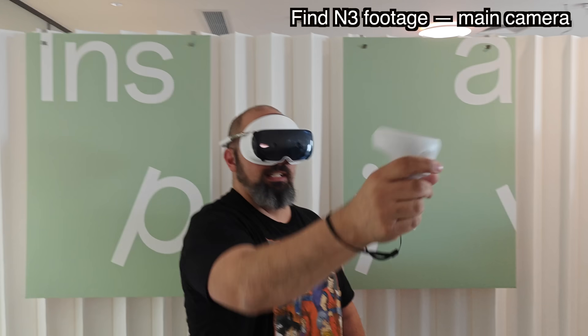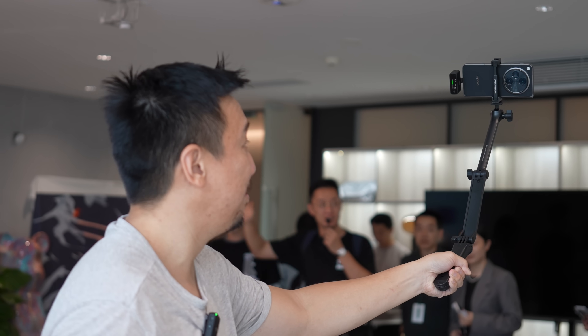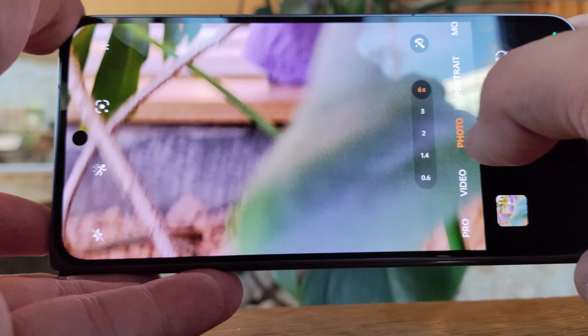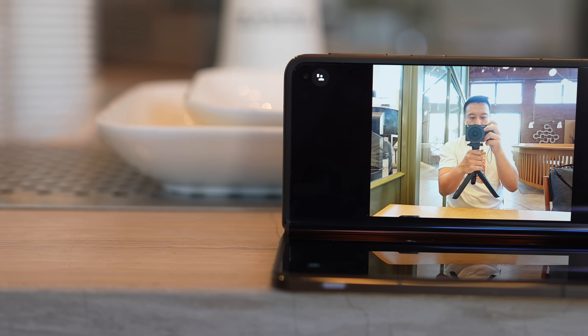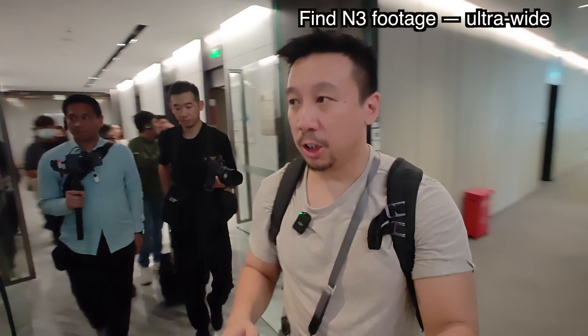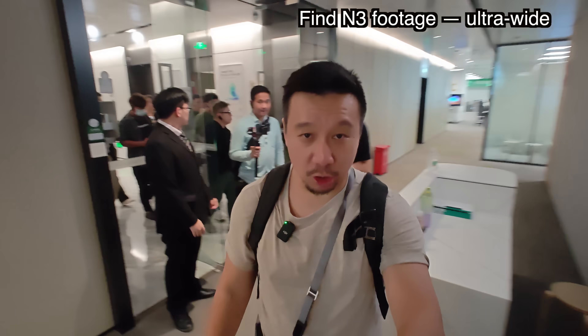By the way, the footage you're watching right now is shot with the OPPO Find N3 on an extended selfie stick, main camera. I'm using external audio because there are a lot of people here and it's a bit loud. The Find N3's camera system is excellent and really good for vlogging, particularly since you can unfold the phone and use the outside cover screen as a viewfinder too. Now you're watching ultra-wide camera footage as we head to OPPO's Communications Lab.